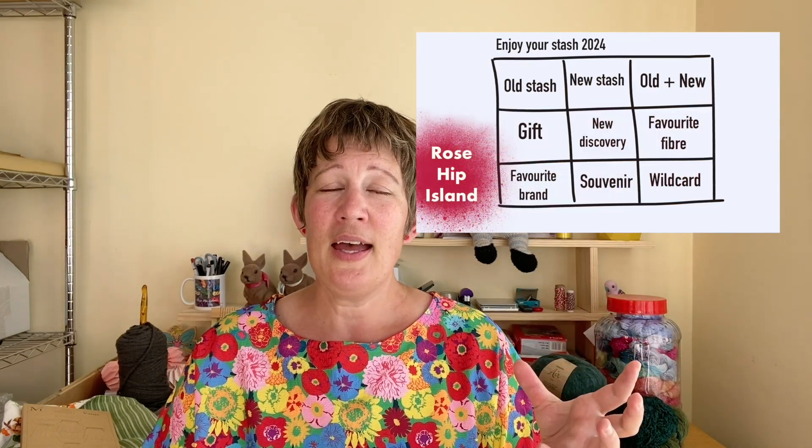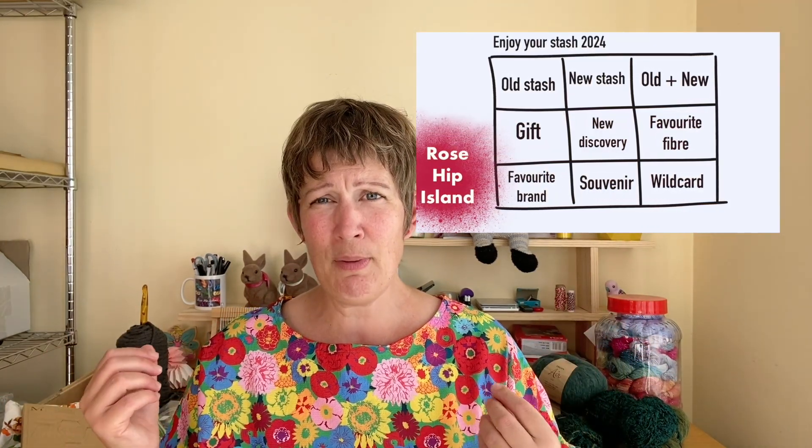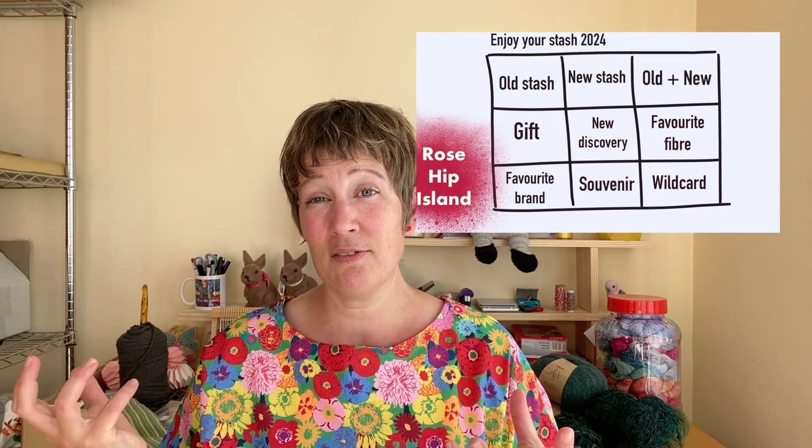I also have a sock project and a hat project but I haven't really touched those. Now I really have to try to finish one garment before casting on something new. Those are the main things I'm currently knitting on. I also have some dream knitting which fits in a little with my Enjoy Your Stash 2024 — that's sort of like my make-nine for this year.